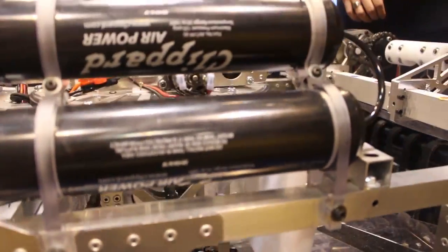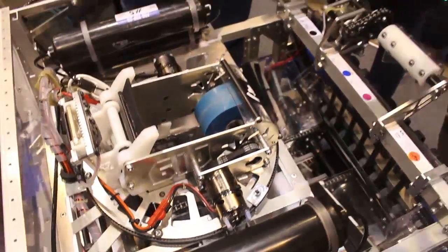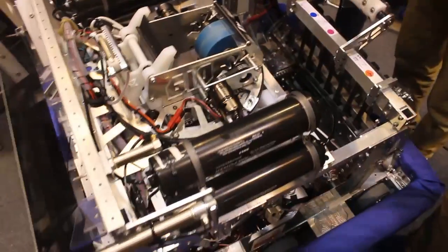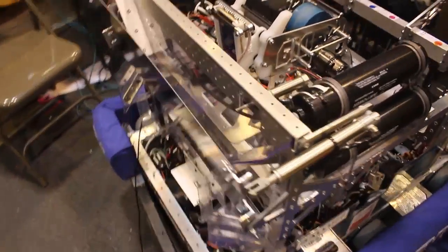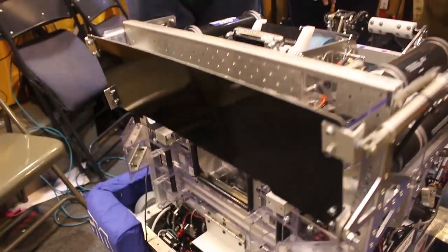That was kind of the idea of our robot. We started with the gear manipulator, went to the shooter, and then our hopper was a little bit of an after-week-two thing. Tell me, as this year has progressed, what iterations have you made with your robot? What has changed as you go from event to event?